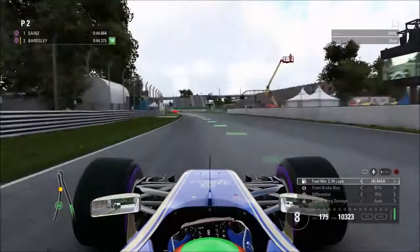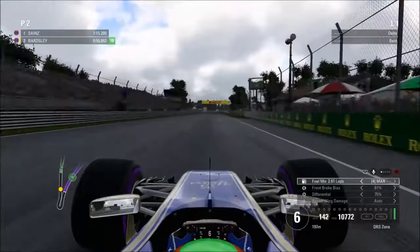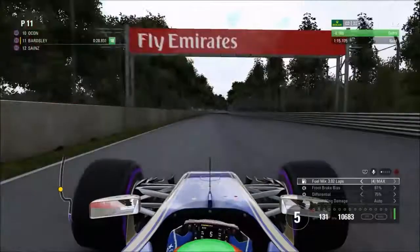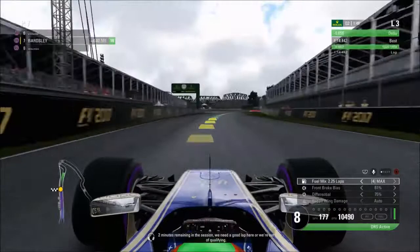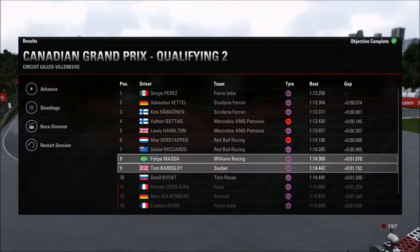Similar tactic again — the first lap is mainly to get a lap time on the board, and this is a set of tyres used in Q1 so we're saving the fresh set for the lap we actually want to put on the board. On our second lap we're up on our time, sitting just outside the top 10 in P11. Hoping to improve on this, which would mean getting into the top 10 for the first time in our career. We move up into an unbelievable P7, which becomes P9 — we've made it into the final part of qualifying.